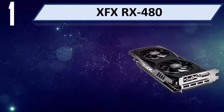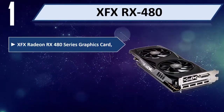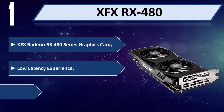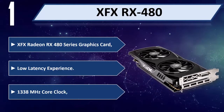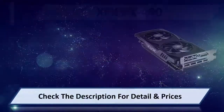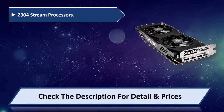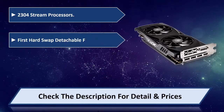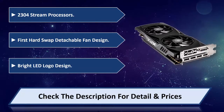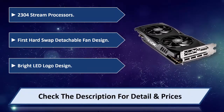Number 1: XFX RX 480. XFX Radeon RX 480 series graphics card. Low latency experience. 1338 MHz core clock. 2304 stream processors. First hard-swap detachable fan design. Bright LED logo design. Please check the description for detail and price.